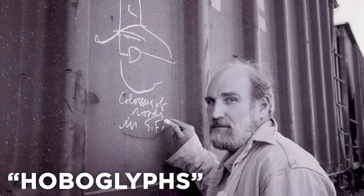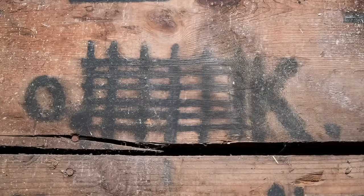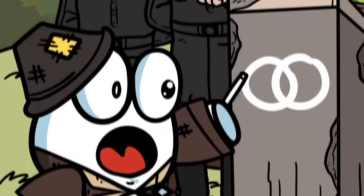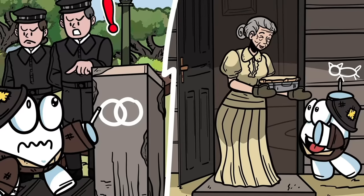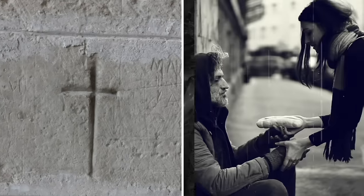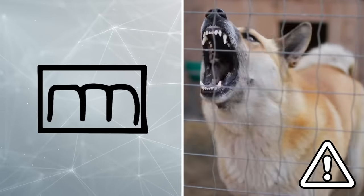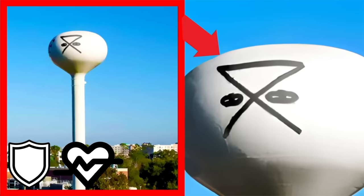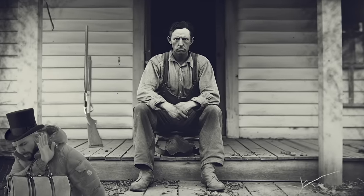These so-called hobo glyphs were often drawn or carved onto train stations, mailboxes, and street signs, used to pass information useful to drifters. For example, two interlinked circles meant the police in the area didn't like homeless people, whereas a carving of a cat meant a kind lady lived there. A carved crucifix indicated that claiming to be Christian would get you fed at that location, while a four-pronged shape inside a box warned about a vicious dog nearby. These markings allowed drifters to stay safe, find the house owned by the nice old cat lady, and avoid the trigger-happy farmer.